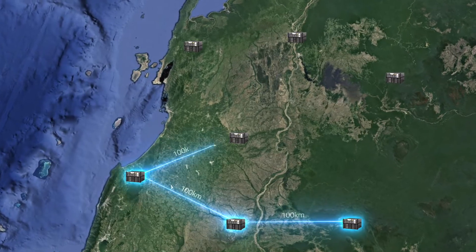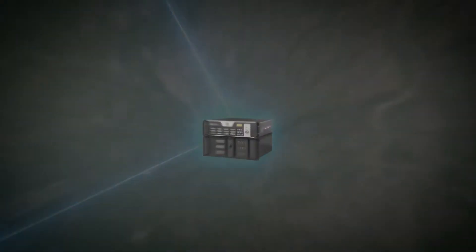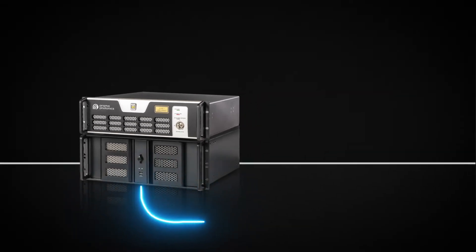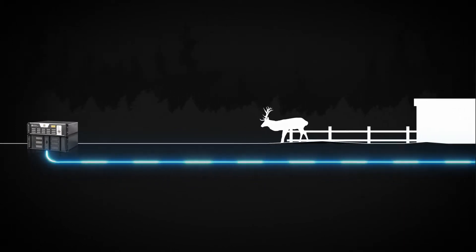With one unit covering up to 100 kilometers of utility, scaling up to thousands is easy, with no installation of any additional sensors and no maintenance, presenting an attractive low-cost per kilometer and pay-as-you-grow business model.